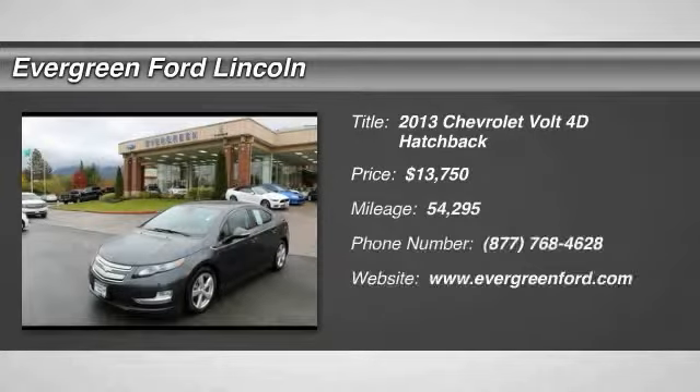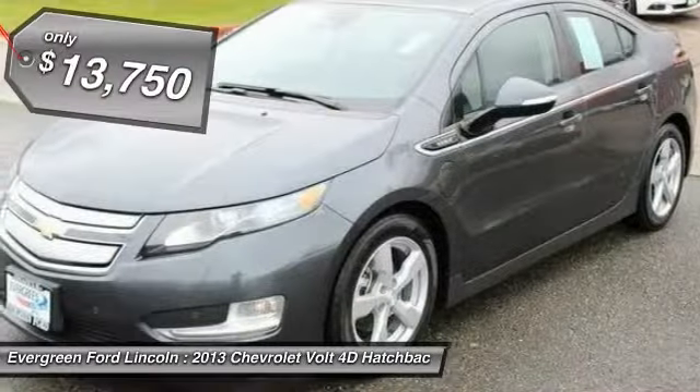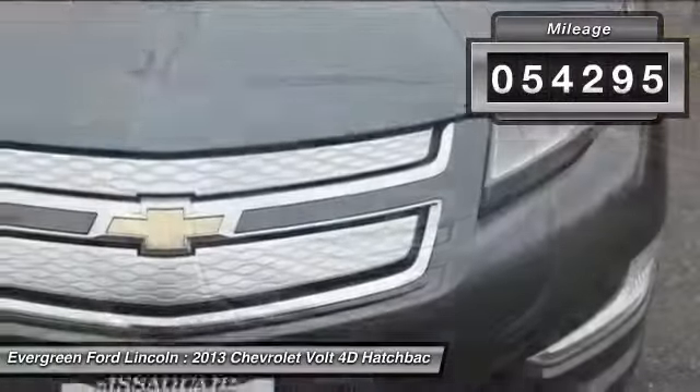We are pleased to show you the 2013 Volt. The Chevy Volt can drive up to 40 miles a day without a drop of gas and is priced below $15,000. This vehicle has less than 55,000 miles.